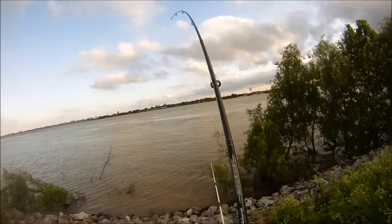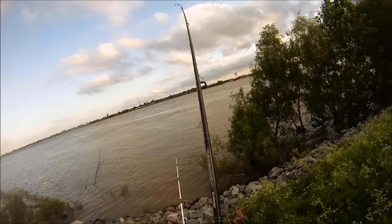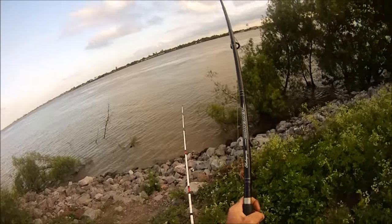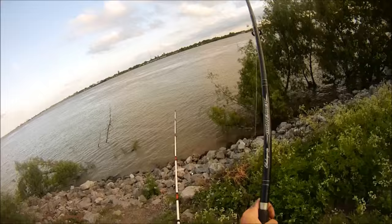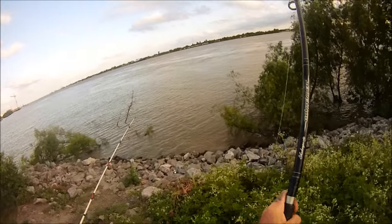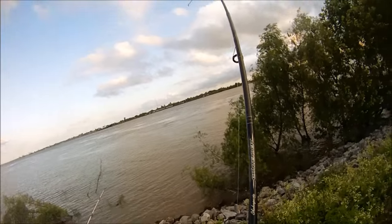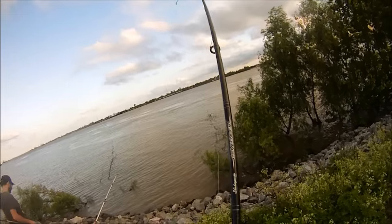It's a nice flathead. This was an interesting catch. Before I turned the camera on, I kept getting a slack line, and it was a fish picking up my bait. But this story happened twice, and the second time I got a hookup.